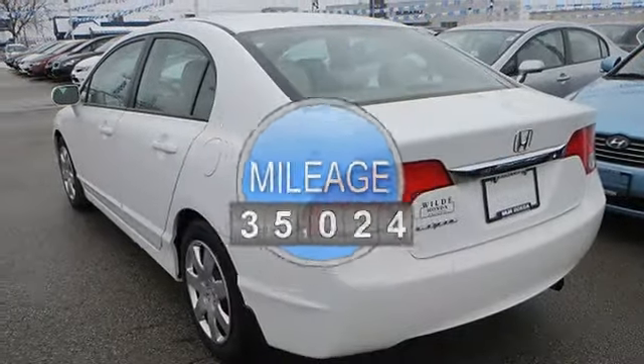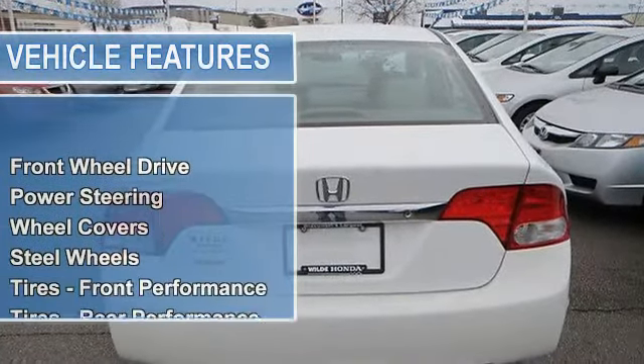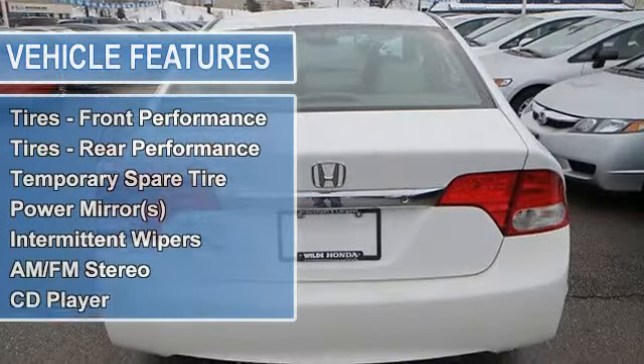Power steering, front disc rear drum brakes, wheel covers, steel wheels, tires front performance, tires rear performance, temporary spare tire.